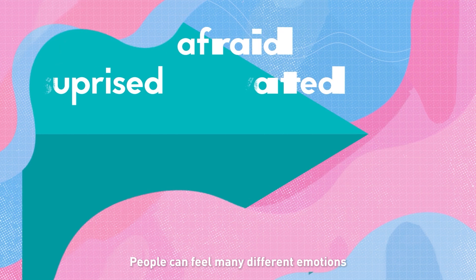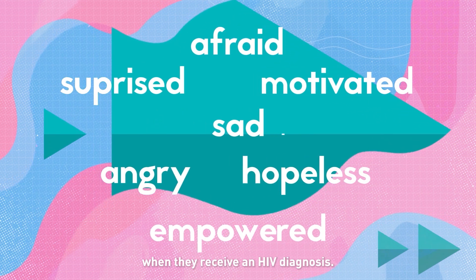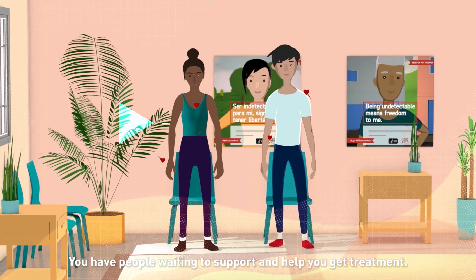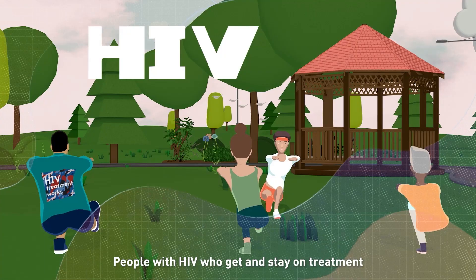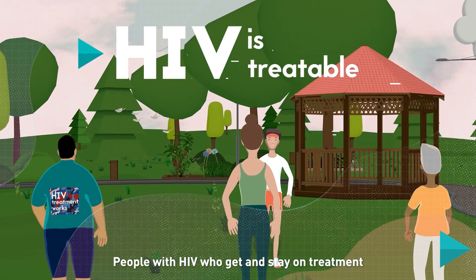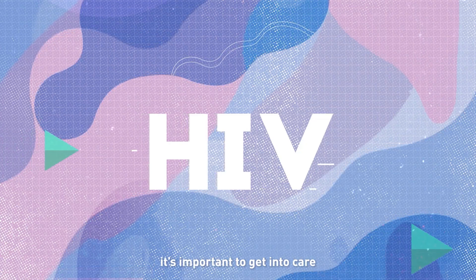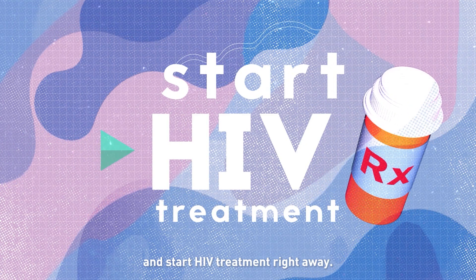People can feel many different emotions when they receive an HIV diagnosis. You're not alone — you have people waiting to support and help you get treatment. People with HIV who get and stay on treatment live long and healthy lives. So if you're diagnosed with HIV, it's important to get into care and start HIV treatment right away.